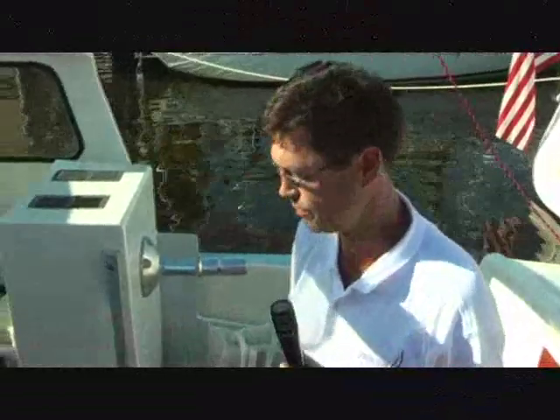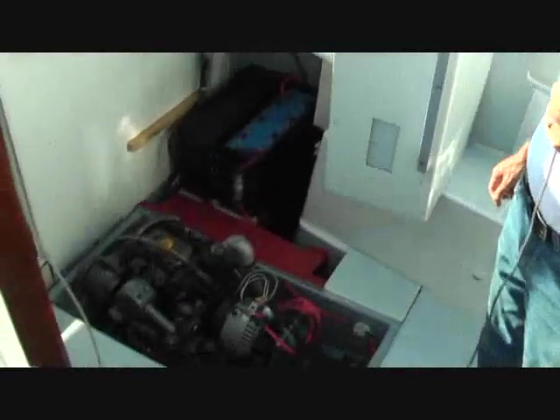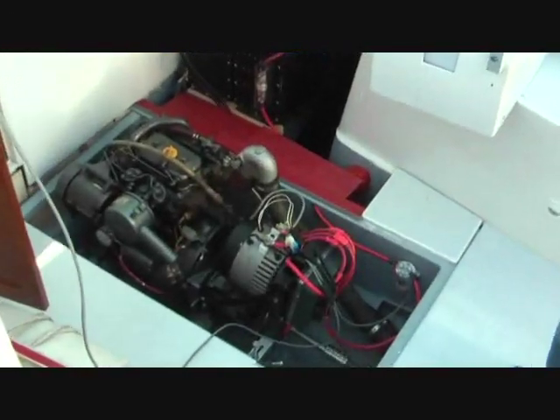Hi, I'm Scott McMillan from Electric Yacht here at the Annapolis Boat Show. What we do is electric propulsion solutions, mostly for auxiliary sailboats.